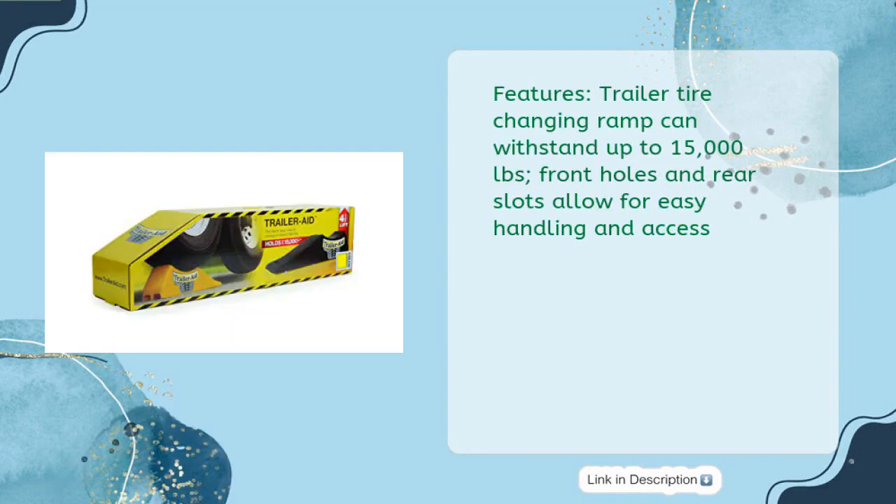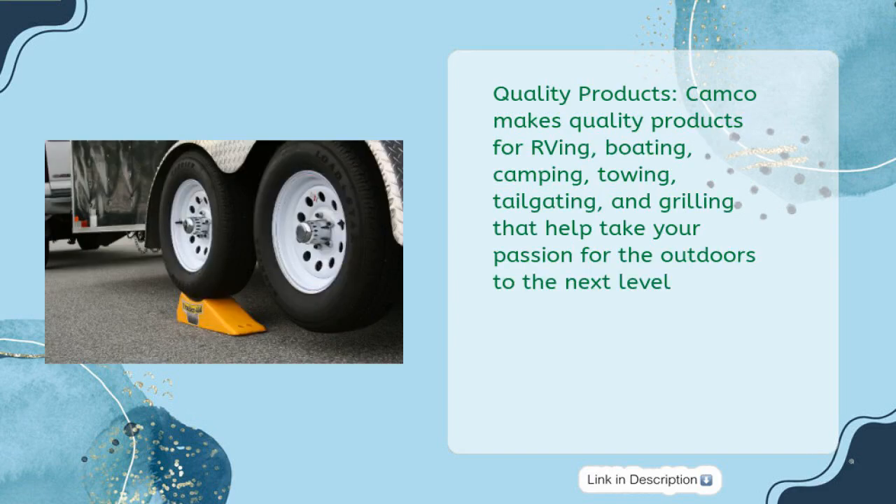Features: the trailer tire changing ramp can withstand up to 15,000 pounds. Front holes and rear slots allow for easy handling and access. Quality products: Camco makes quality products for RVing, boating, camping, towing, tailgating, and grilling that help take your passion for the outdoors to the next level.